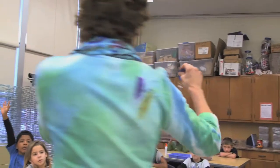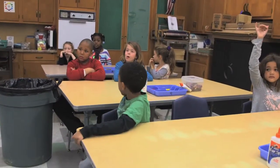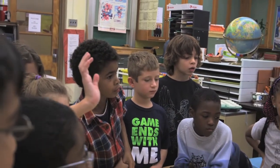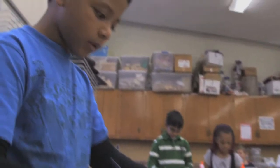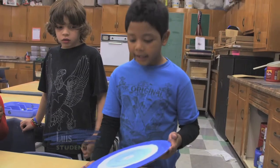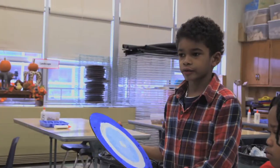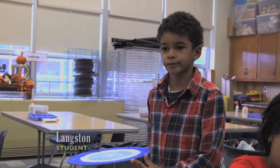This morning, her second graders are about to make evil eyes, a Turkish symbol for good luck. Do people speak English in Turkey? A lot of people spoke English, and they also speak Turkish. I think this is cool because we get to paint it, and it looks better painting than drawing. It's kind of cool because it has different colors, and I like lots of colors.